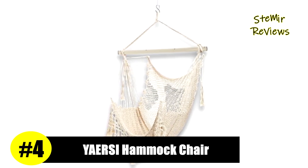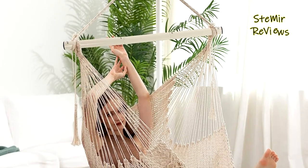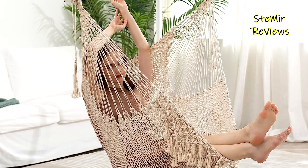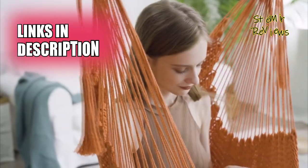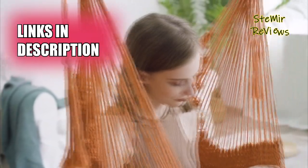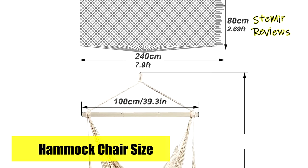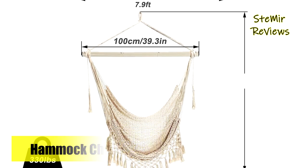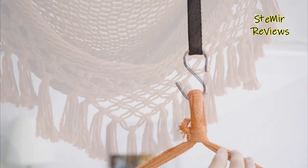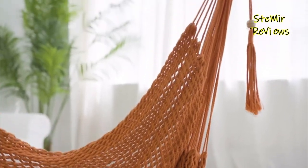Yarsi has secured its well-deserved position as the 4th-ranked hammock chair on our list, offering a perfect blend of comfort and durability. Crafted from cozy and resilient cotton ropes, this hammock ensures a pleasant lounging experience. With a wide 100-centimeter spreader bar, it provides ample shoulder room, making it a large and stretchy chair that allows for various seating positions — sitting up, fully stretching out your legs, or nearly laying down flat — supporting up to 330 pounds.